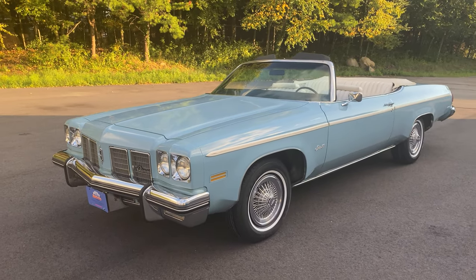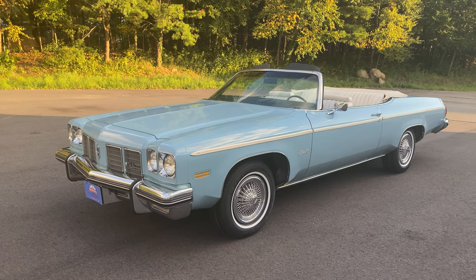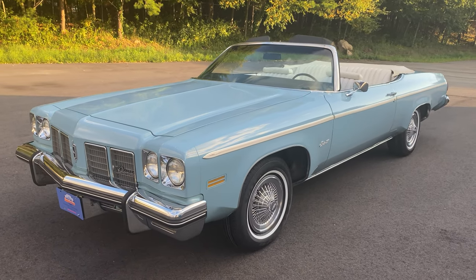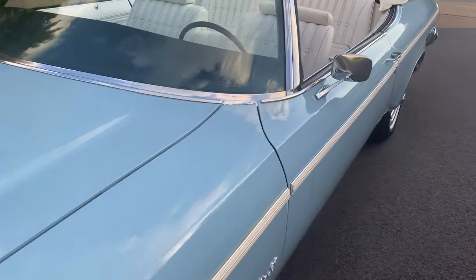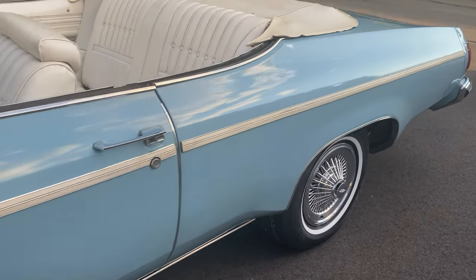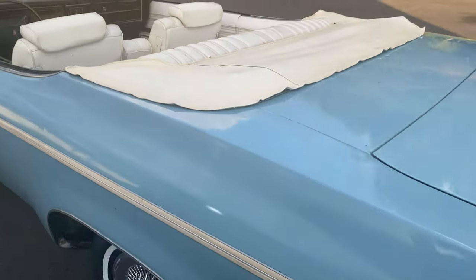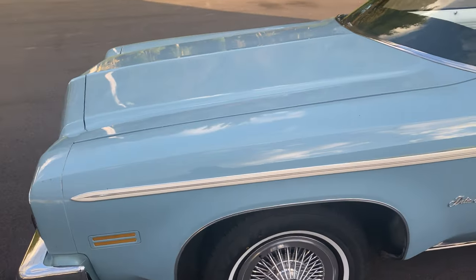Here we have a 1975 Oldsmobile which, to be honest, is in my estimation about the prettiest one. I even prefer these over the Cadillacs. I just love the design of these Delta 88s and I've owned several of them. This particular example is stunning and it's original — this car has never been painted. It's a real pretty powder blue color. We had the paint completely professionally corrected and you'll see very few flaws in it. Overall, an extremely well-preserved vehicle — just a real stunning car with beautiful chrome and trim.